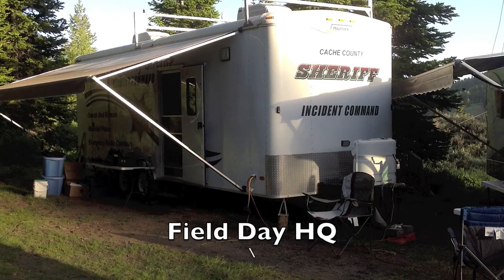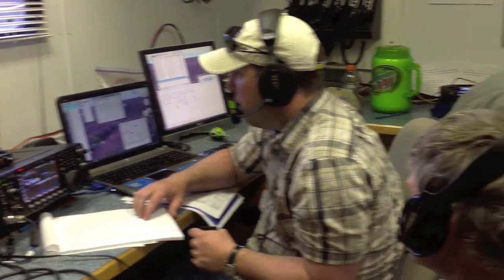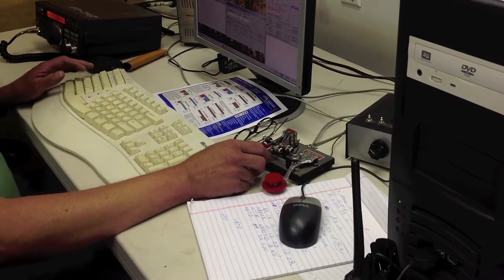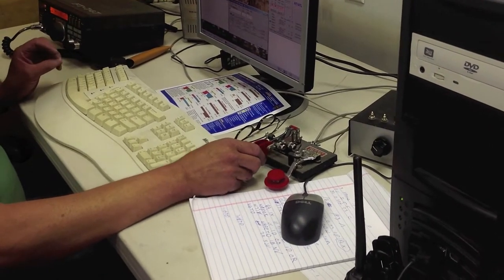We're very fortunate to have a great relationship with the Cache County Sheriff's Office. They allow us to use the mobile command post for our Field Day site, and it works really, really good. It has air conditioning and a heater in it, which makes operating in the hot summer sun really nice.